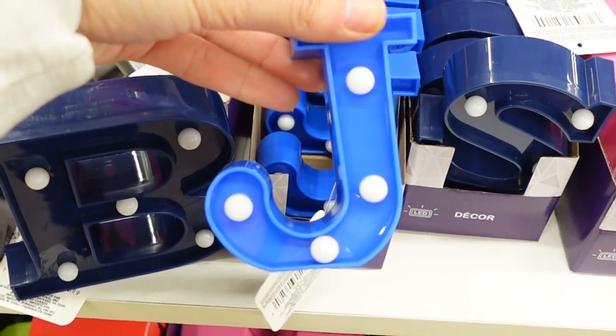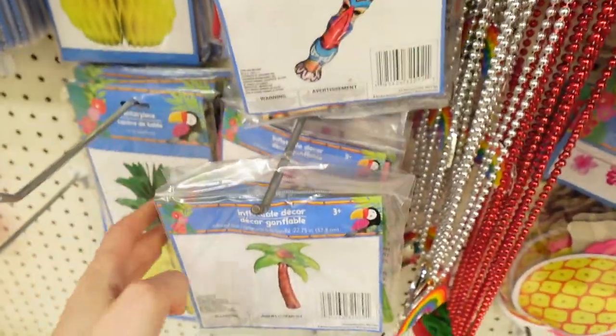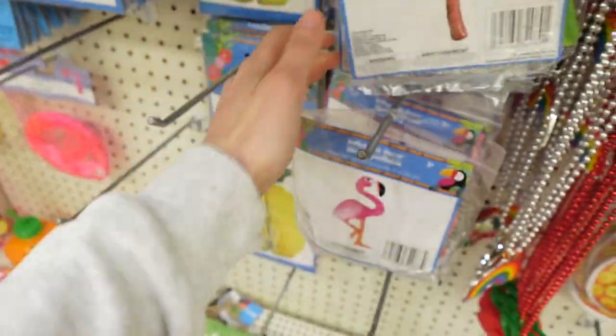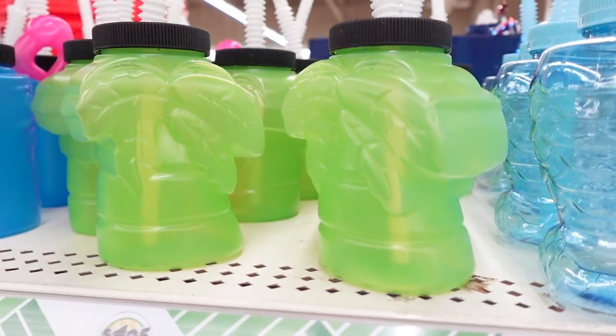Moving on to some summer finds. These inflatable decors are so fun if you're having a summer party or a luau. The flamingo is so cute — you can also kind of tack these onto the wall. They're not really that big. And some fun little cups, which would also be great for a luau.